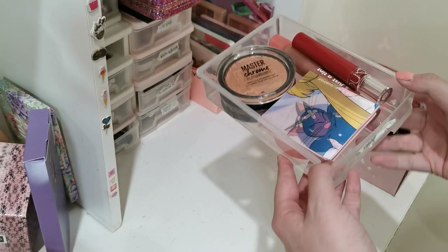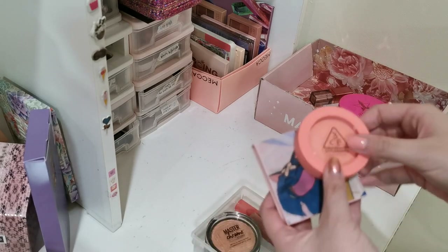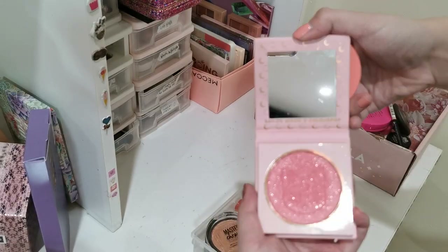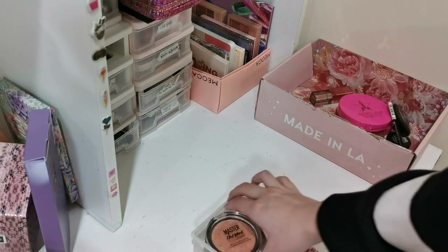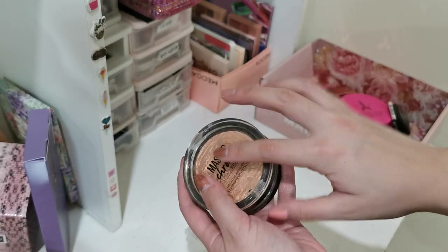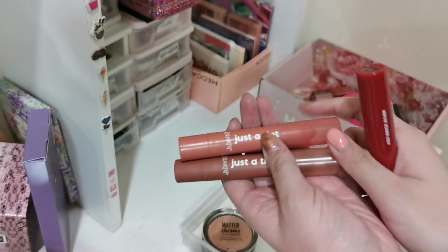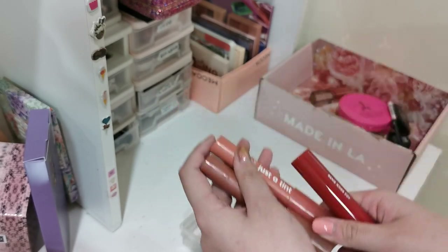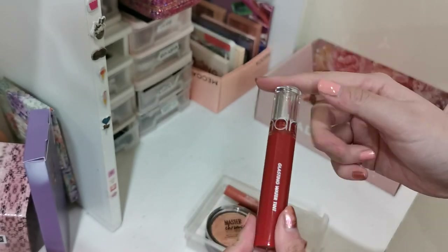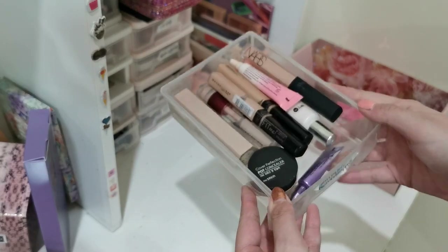Okay, another drawer of miscellaneous things. My blushes — these are absolute winners, keeping both of them. Really pretty. My two Maybelline highlighters — I do like the formula quite a lot so keeping these. These two lip tints are absolute winners, I absolutely love them, keeping both. And this is my favorite lip product of all time so definitely keeping that as well.